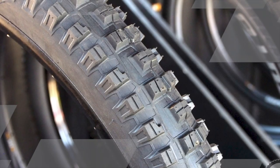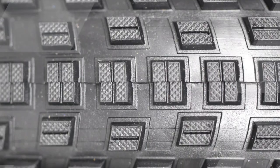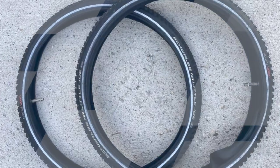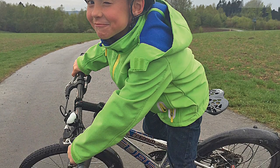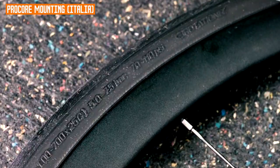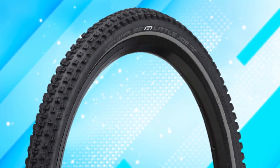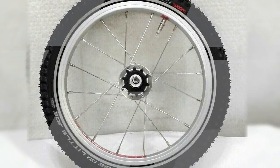Overall, the Schwalbe Little Joe is an excellent choice for riders looking for a versatile and affordable tire. It is fast, grippy, and durable. Pros: fast rolling, good grip on paved and unpaved surfaces, comfortable, durable, available in Performance and Performance Line versions. Cons: the Performance Line version does not have the same level of puncture protection as some other tires. Overall rating: 4 out of 5 stars. I would highly recommend it to anyone looking for a versatile tire for kids' bikes or lightweight commuting.